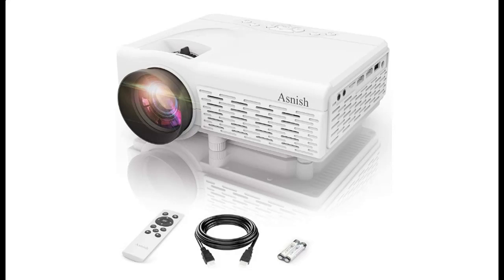Introducing the highlight features and quick overview of the Asnish Portable Bluetooth Projector Home Theater with 50,000 hours LED lamp life.